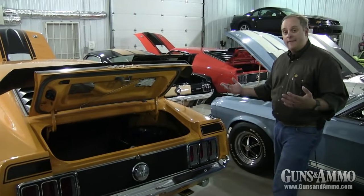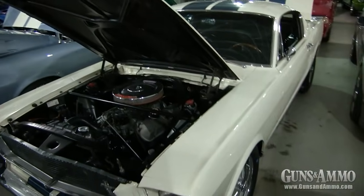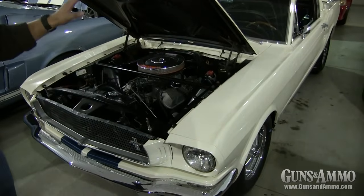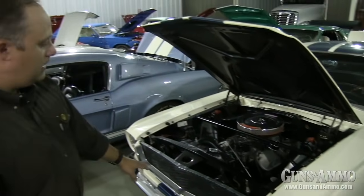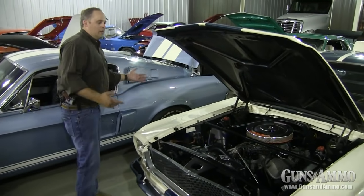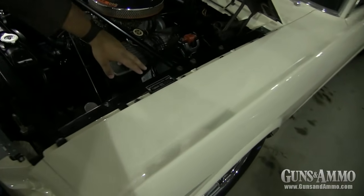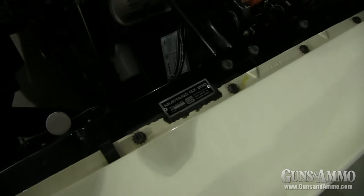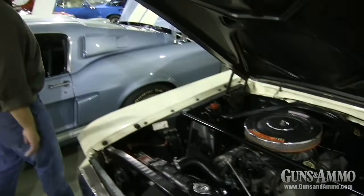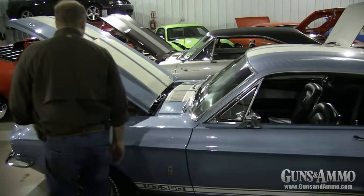Here is the Shelby that in my opinion started all the Shelbys: the GT350 in beautiful Wimbledon white with blue metallic stripes. It looks so good with the 289 High Performance engine tuned by Shelby. There's an awesome data plate here that certifies its authenticity. Of course you've got the fastback — this is just an amazing car. I'd love to talk more about it, but there's just not enough time to cover everything.